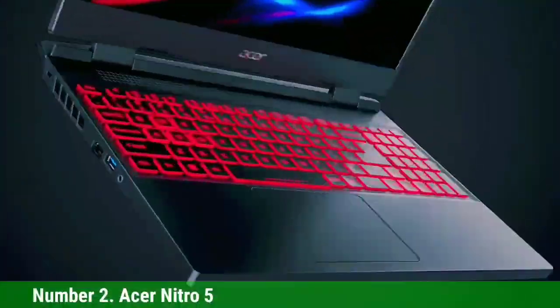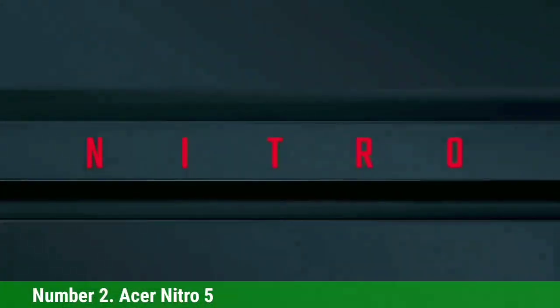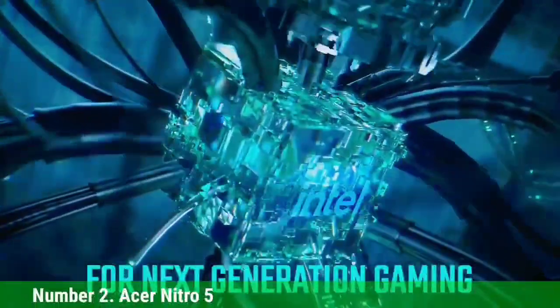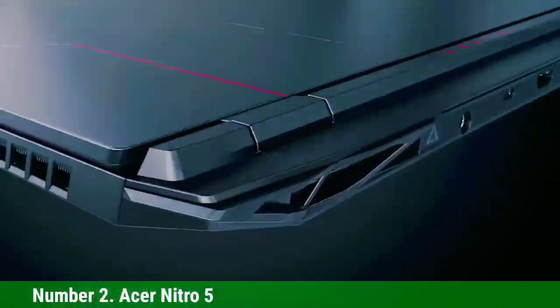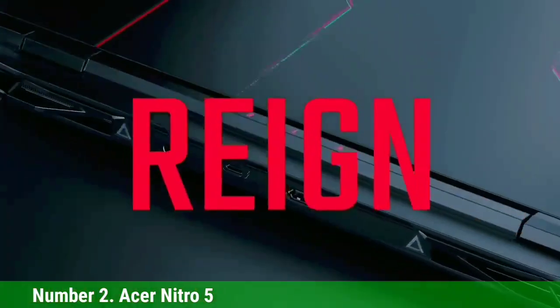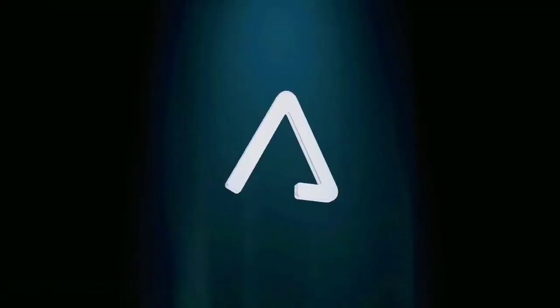The Acer Nitro 5 comes with a powerful AMD Octa-Core Ryzen 7 5800H processor and a GeForce RTX 3060 graphics card. These specs make it perfect for any Revit user regardless of experience level or needs, and the hardware is also great for gaming and other creative tasks.